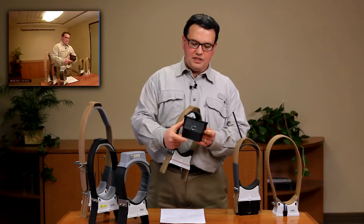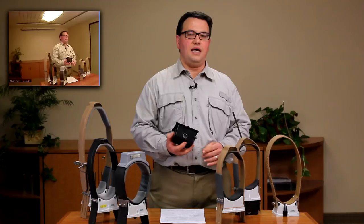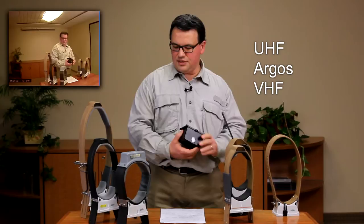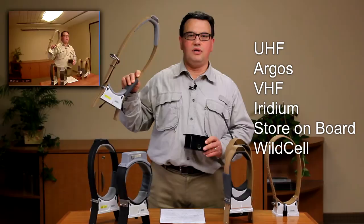The flexibility of having the camera in a separate part of the collar is that it can be used in conjunction with most of our larger size L and M collars, such as our UHF, our Argus, our VHF, as well as our Iridium satellite collars, our traditional store-on-board, and our GSM wild cell remote download collars through the cell phone system.